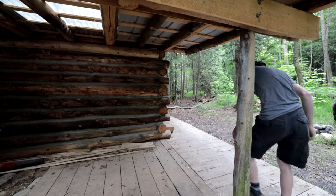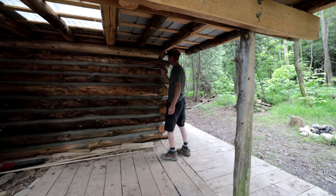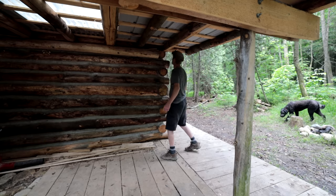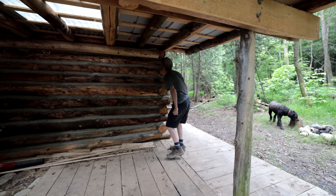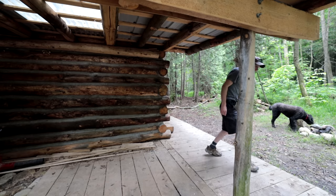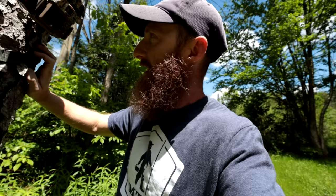I set some rat traps earlier at the cabin and had Kevin from Modern Self-Reliance check them to see if we caught a red squirrel. We put them up in the cabin loft rafter space because it was potentially going to eat wires set up for the solar system. Those rat traps from Princess Auto are still empty — Kevin's going to keep an eye on things.